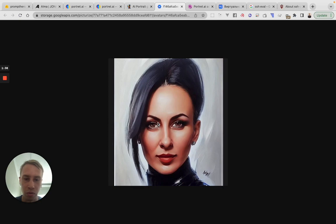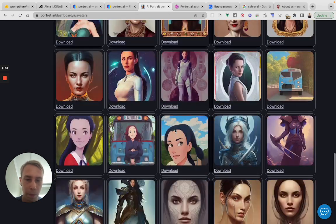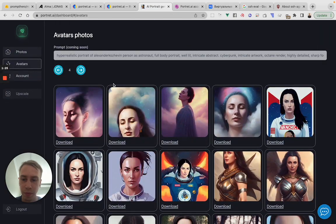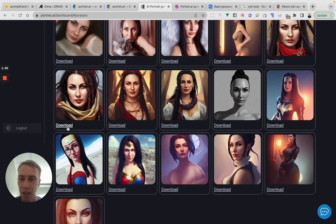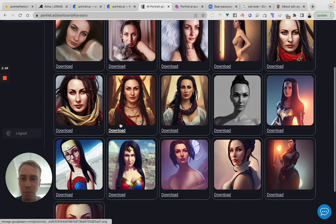This one is cool too, so curious. This one's cool as well. How about this one — it's like Captain Sparrow.